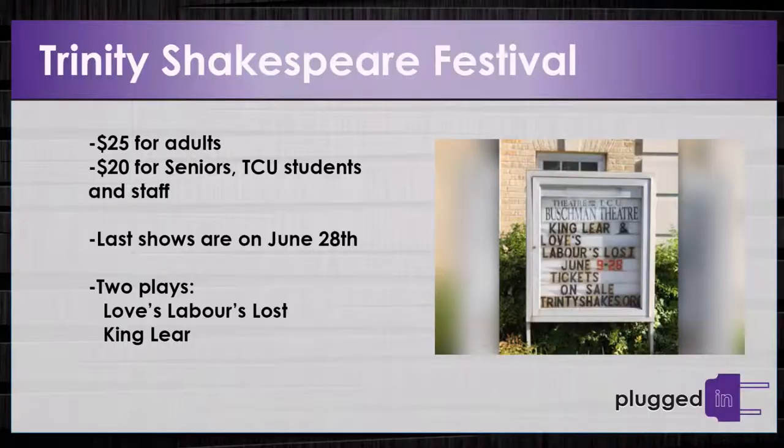The Trinity Shakespeare Festival is on TCU's campus in the Bushman and Hayes Theaters of Ed Landreth Hall. The production includes professional and student actors. Tickets are $25 for adults and $20 for seniors, TCU students, and staff. The last shows are on June 28th. Playgoers have the option to see Love's Labor's Lost or King Lear — a comedy or a tragedy.